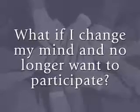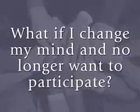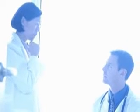What if I change my mind and no longer want to participate? You may withdraw your consent at any time and drop out of the study. However, if you decide to withdraw, you'll need to tell the study staff of your decision. You may need to undergo some final tests and procedures.